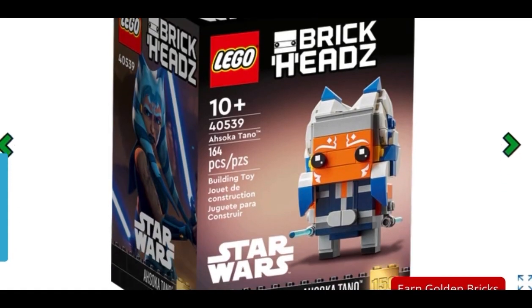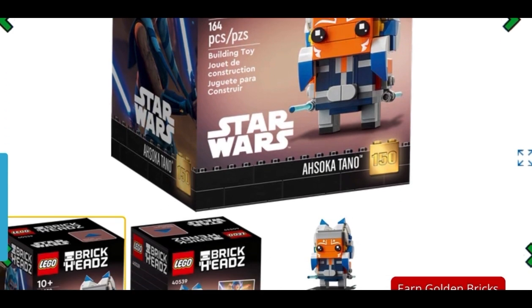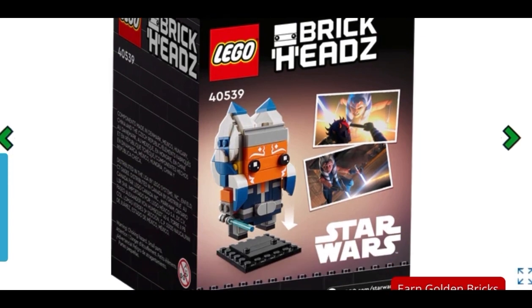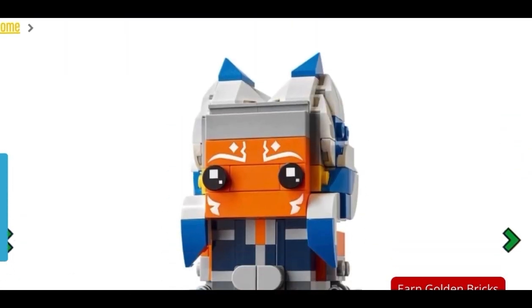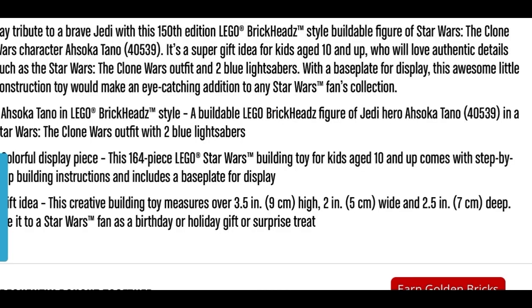In 2nd place, we have the Ahsoka Tano Brick Headz. This came out in early 2022 and retails for $169.90. I think this is incredibly well designed — the blue, white, and orange colour scheme goes together really well, and the two lightsabers are a really nice touch. $169.90 is a fair price. Brick Headz aren't in stores for a long time as they are LEGO Store exclusives. A couple of years back the retail price for single Brick Headz was $19.90, so it's great to see them drop the price rather than increase it. Definitely worth picking up if you're a Brick Headz collector or a LEGO Star Wars fan, and it's also a great set to add to your cart if you're trying to hit a gift-with-purchase amount.